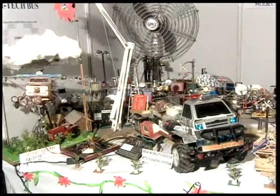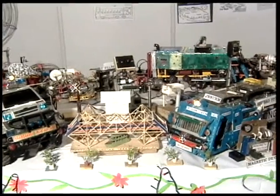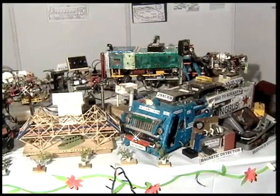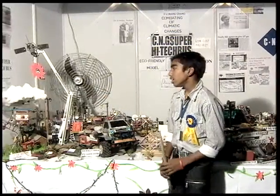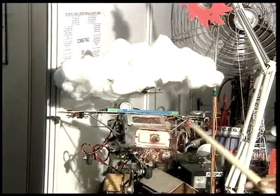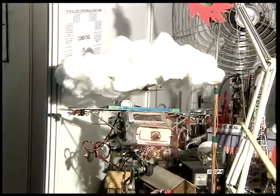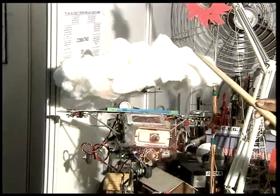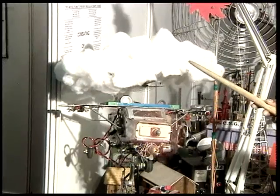If pollution keeps on increasing, the only weapon for combating climatic change and monsoon failure is cloud seeding. This is the cloud seeding aircraft, which performs cloud seeding by spraying silver iodide into the clouds in order to get artificial rainfall. Once silver iodide is sprayed, we can see how the clouds get thunder and then shower rainfall.